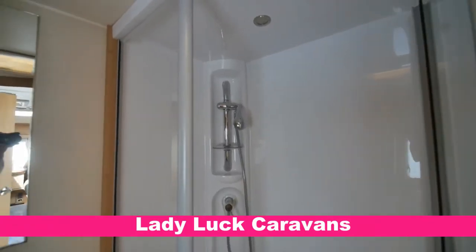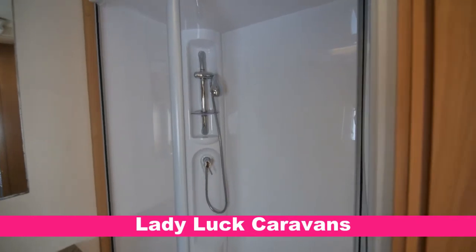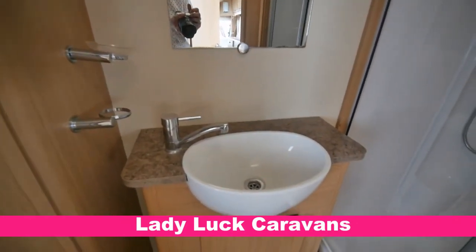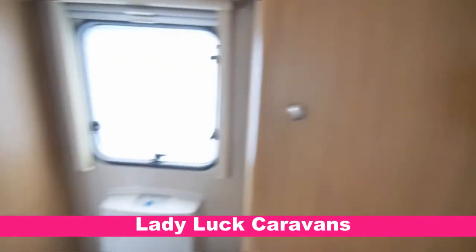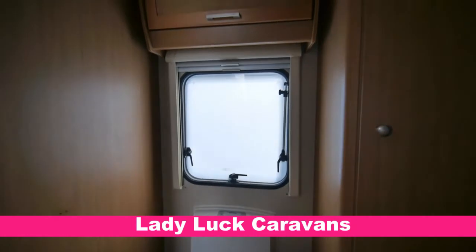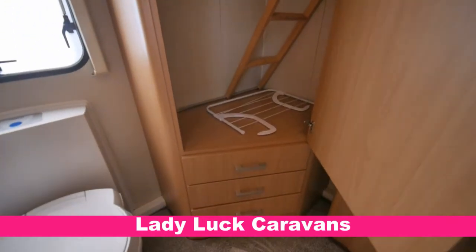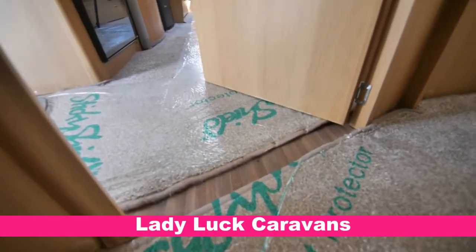Here we are in the end washroom. It's a walk-in shower — very large and comfortable — with a hot and cold mixer tap and a wet floor. Wash basin here with hot and cold mixer tap, storage underneath, and half-length wall panels. There's a cassette toilet just here, a frosted window for privacy, and further storage throughout. Fitted mats all the way through on wooden-style flooring.